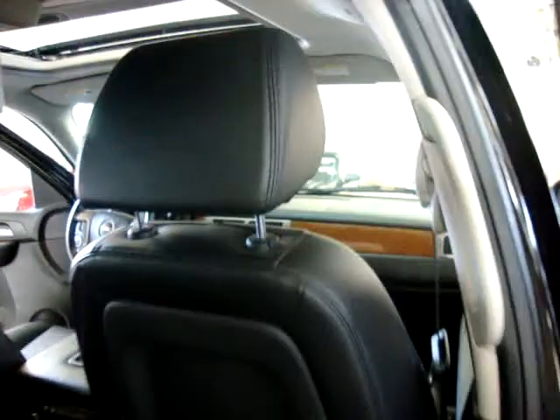Let me show you the back of the front seat so you can see it is in perfect shape — no damage whatsoever, no cuts, no tears, no burn holes.